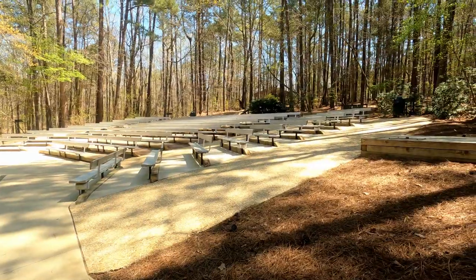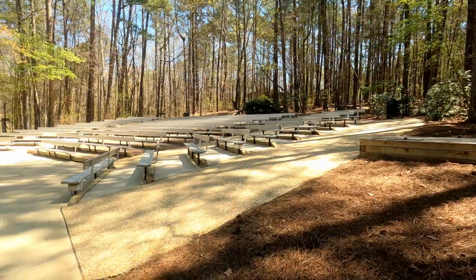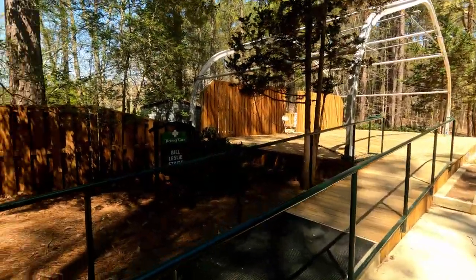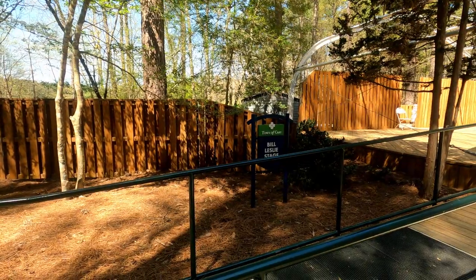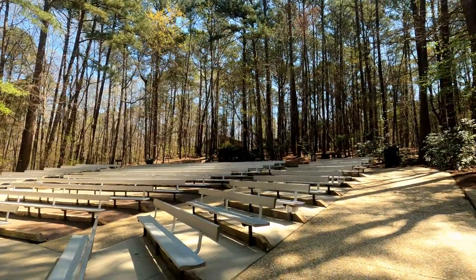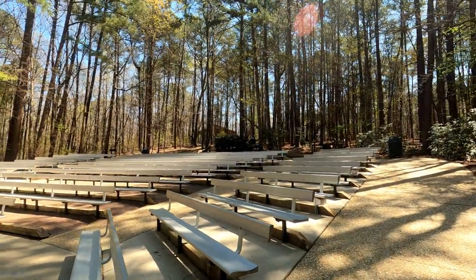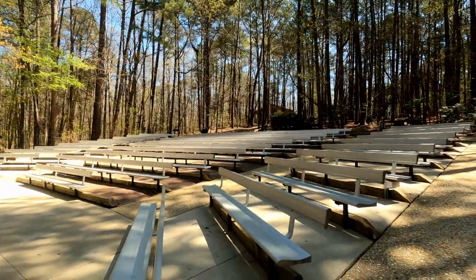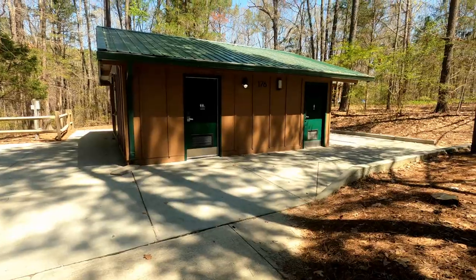I've got a little amphitheater here at the park with a stage — the Bill Leslie Stage, Town of Cary. And then up here I think that's a huge picnic shelter. Let's hike up there and see what it looks like.